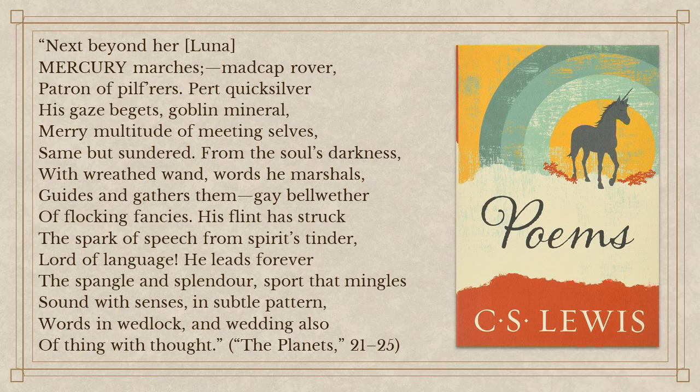Let's take a look at the other source by Lewis — the poem The Planets. Here's what Lewis has to say about Mercury in particular: 'Next beyond her, Luna — Mercury marches. Madcap rover. Patron of pilferers. Pert quicksilver. His gaze begets goblin mineral. Merry multitude of meeting selves. Same but sundered.' Look at all the alliteration there. 'From the soul's darkness. With wreathed wand, words he marshals. Guides and gathers them. Gay bellwether of flocking fancies. His flint has struck the spark of speech from spirit's tinder. Lord of language, he leads forever the spangle and splendor, sport that mingles sound with senses in subtle pattern. Words in wedlock and wedding also of thing with thought.'